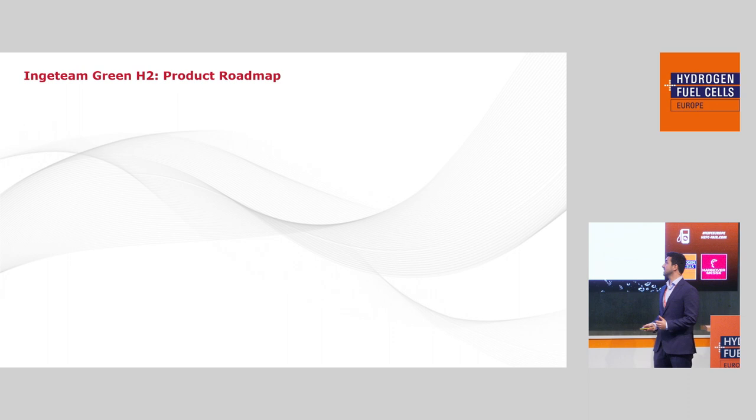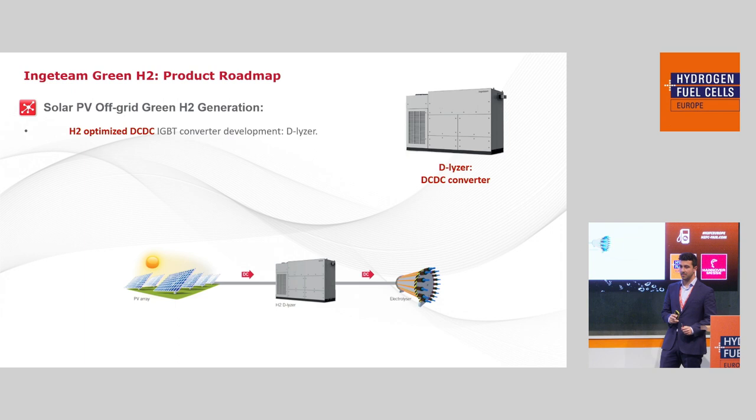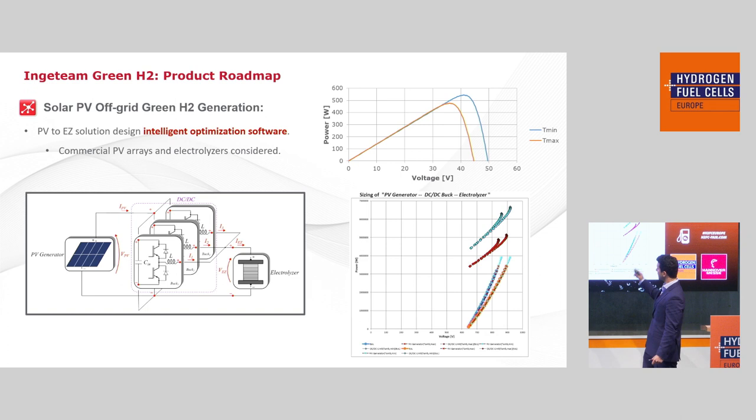How can we align Ingeteam's product roadmap to these trends? For the first trend — solar PV to hydrogen generation — we have developed a DC-DC converter specifically for this kind of application. We have studied the balance of plant consumption, identified the critical parts, analyzed plant auxiliary consumption, and made a study of renewable resource availability and its implications for green hydrogen generation and electrolyzer working time. We have also designed an intelligent optimization software for making the trade-off between the solar PV array, the electrolyzer, and the converter.